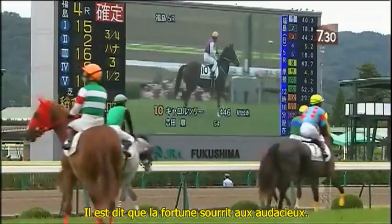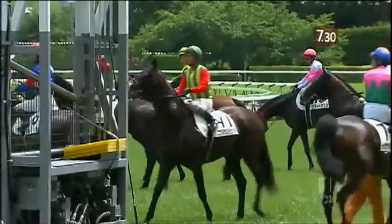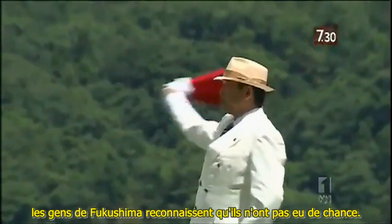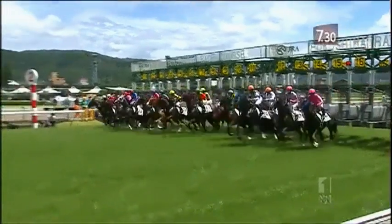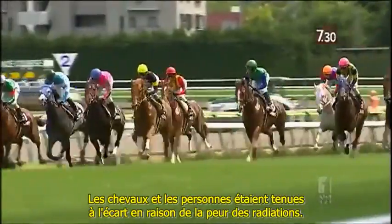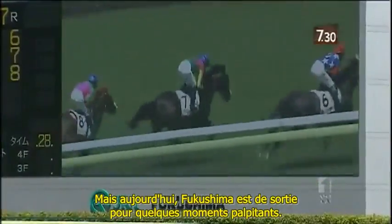It's said fortune favours the brave. And after enduring an earthquake, a tsunami and a series of nuclear meltdowns, the people of Fukushima reckon they're due for some luck. For 13 months, this track was idle — horses and people kept away because of the fear of radiation. But today, Fukushima is out for a flutter.